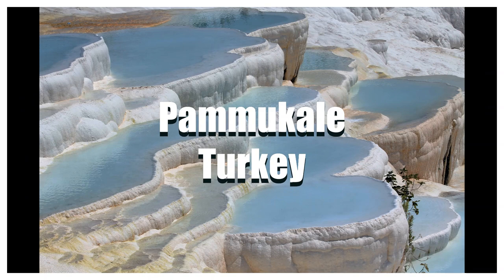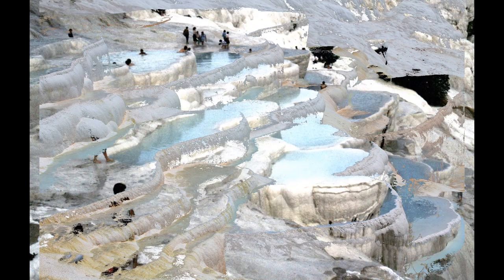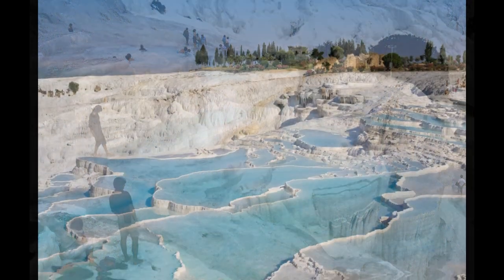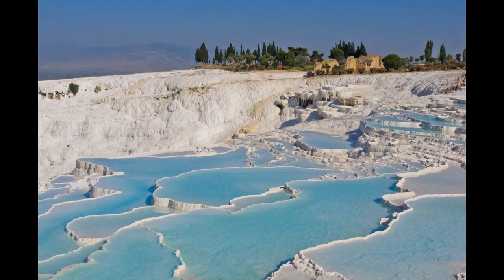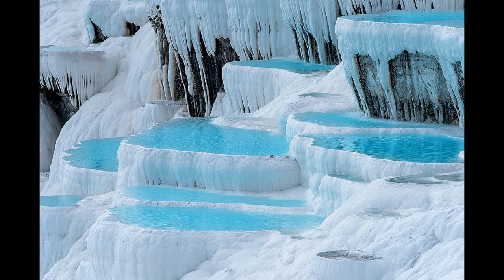Number six: Travertines of Pamukkale, Turkey, also known as Pamukkale's thermal pools. Pamukkale's white terraces are made of sedimentary rock deposited by mineral water from hot springs. There are around 17 hot springs and well-preserved ancient city ruins on the site. It is a tourist attraction due to its natural beauty.